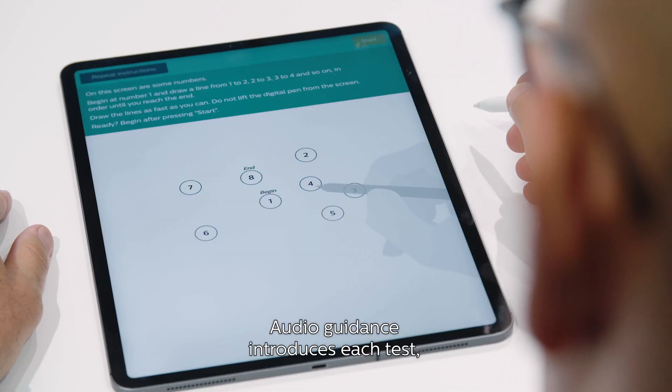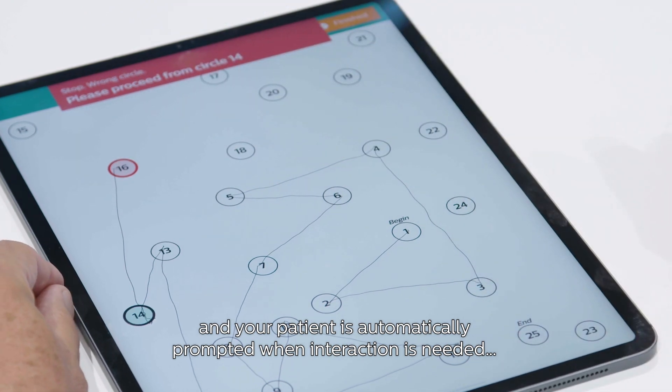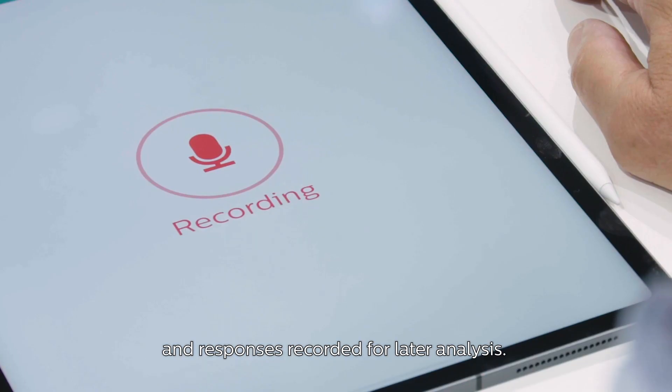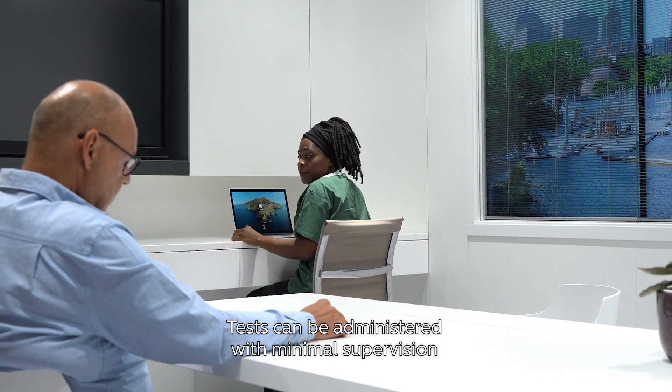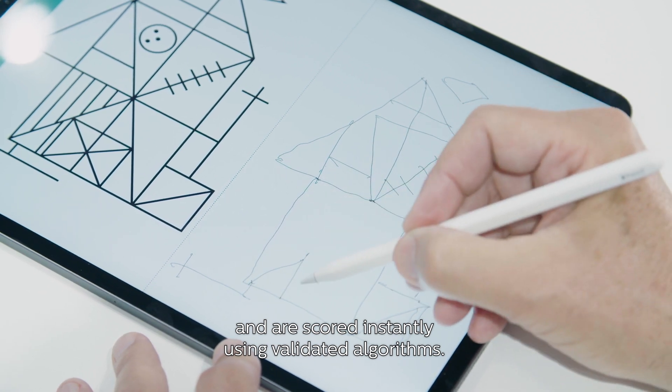Audio guidance introduces each test and your patient is automatically prompted when interaction is needed, with responses recorded for later analysis. Tests can be administered with minimal supervision and are scored instantly using validated algorithms.